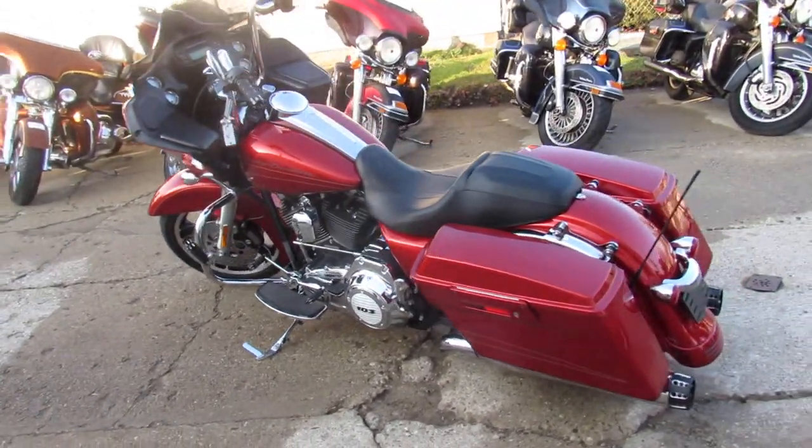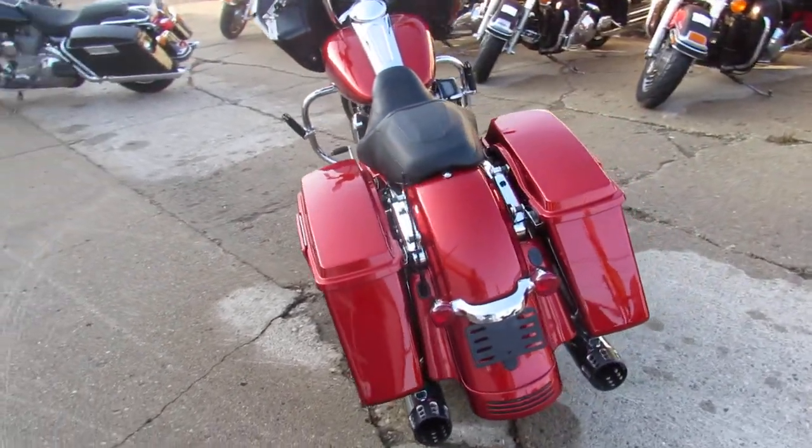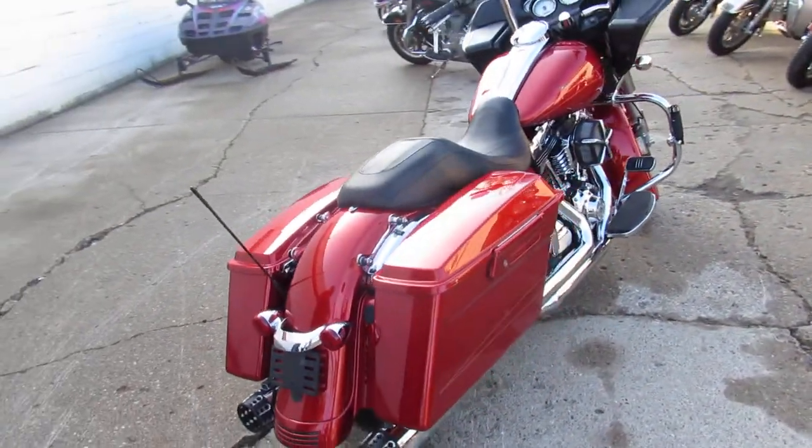Just serviced at the dealership and ready for the road. We've got guaranteed financing, leasing programs, layaway programs, and your trades are always welcome.